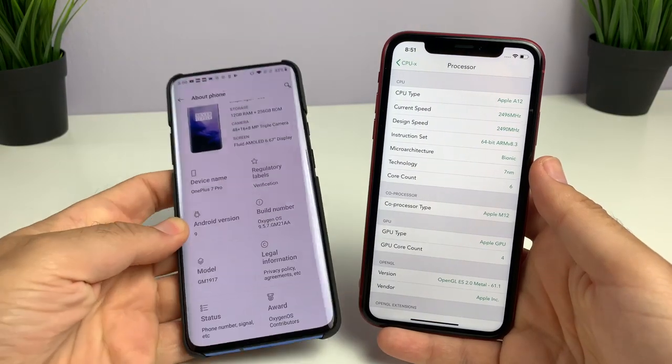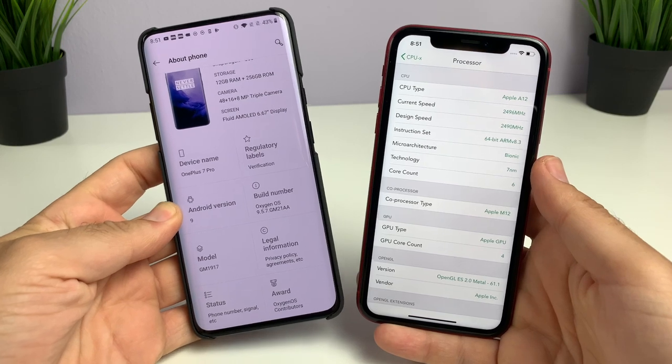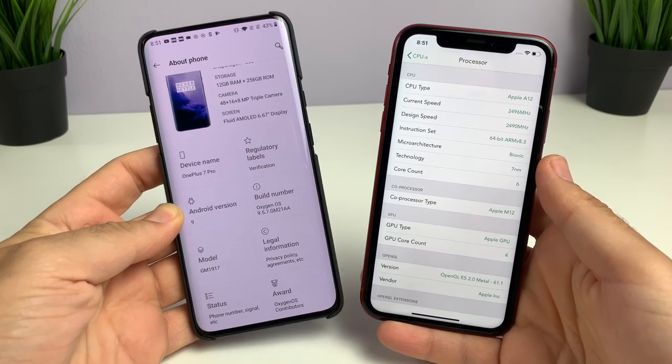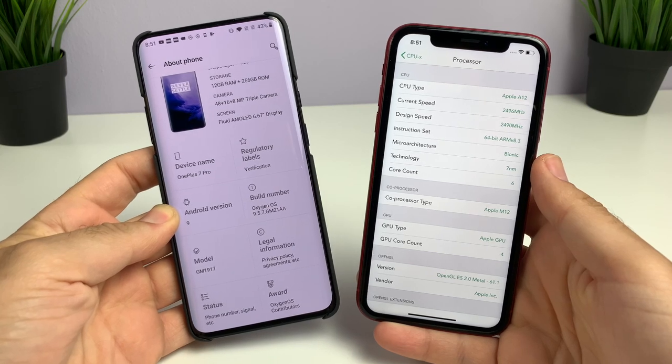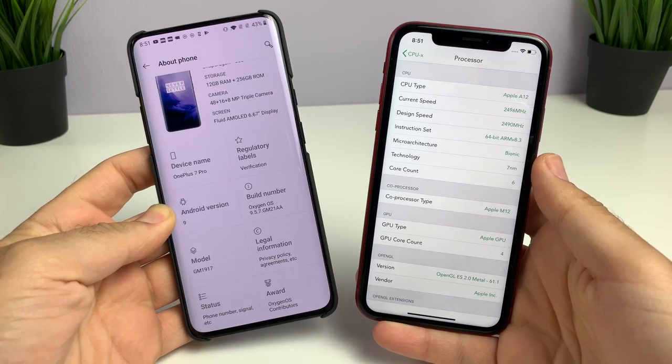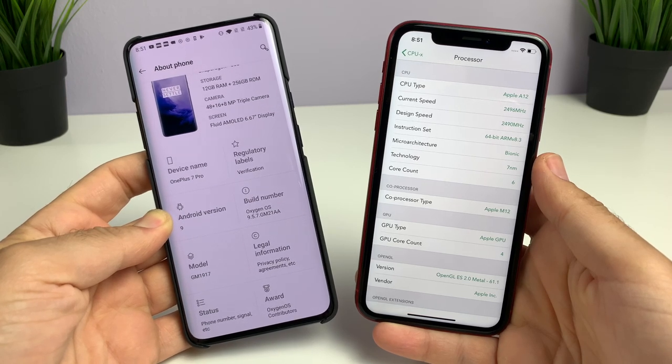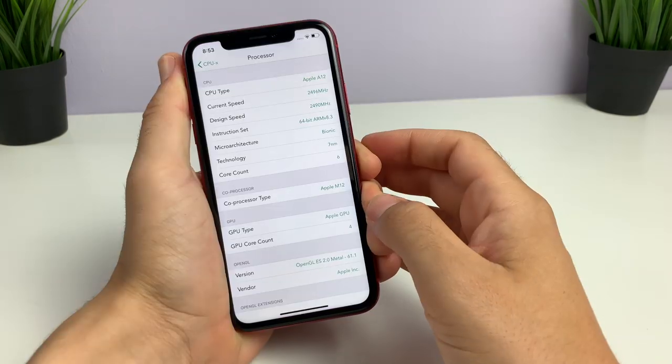What is up guys? Nick here, helping you to master your technology. Specifications have been something that helps you make a choice on which phone to buy for such a long time. But I think phones are getting so good that this is kind of just a lie to get us to buy these phones. Let me explain why I think this is so.